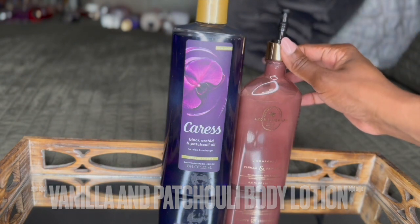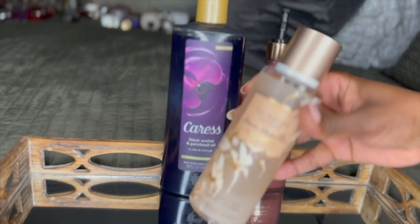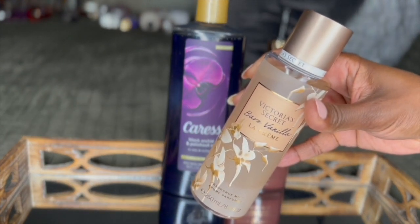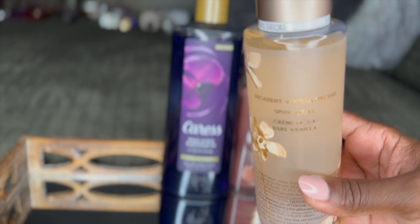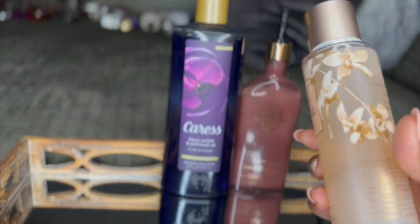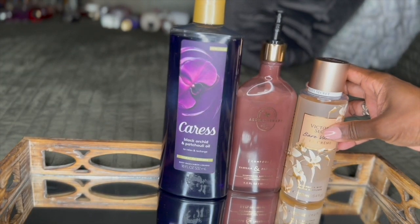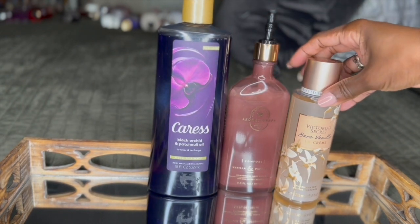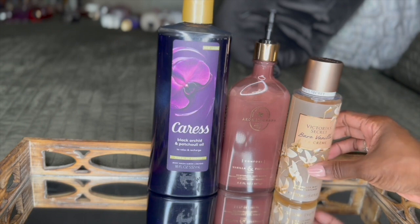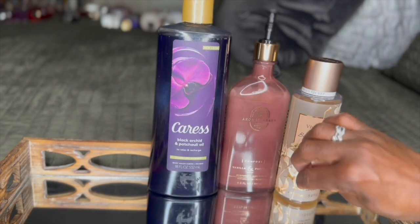I went in with the Victoria's Secret Bare Vanilla La Creme. This has fragrance notes of decadent vanilla orchid and spun sugar — amazing. All three together, chef's kiss. They smell so good. There is definitely orchid in the Bare Vanilla Creme and there is orchid in the Caress, so they tie together so well.